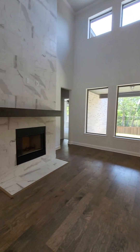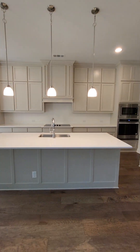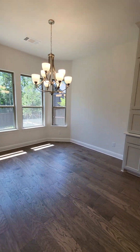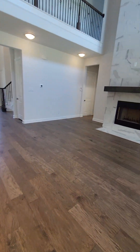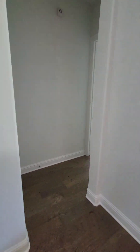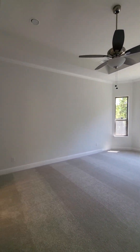Guys, this is a stunner of a home. As you walk right in, you have beautiful quartz countertops, a little dining area, and of course engineered hardwood floors all the way throughout. Your primary has a beautiful fireplace right here — we'll take a quick tour of the primary bedroom, which is gigantic with a tray ceiling.